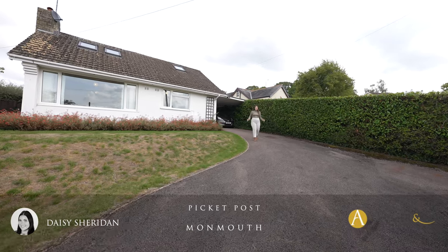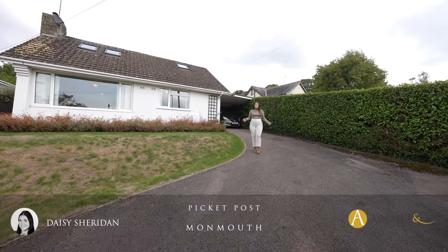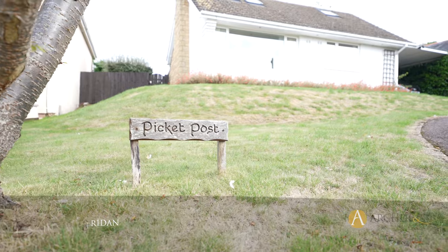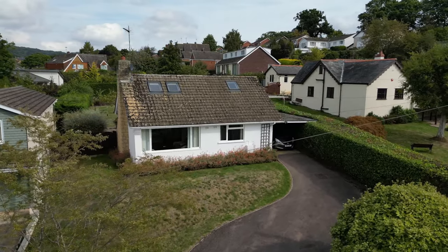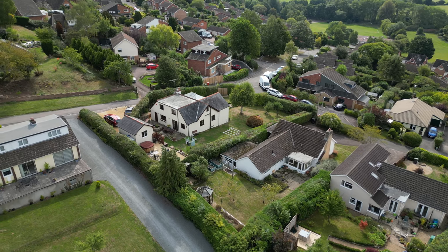Hi everyone, Daisy here from Archer & Co Monmouth, and today I'm excited to introduce to you Picket Post. This three-bedroom dormant style bungalow is located in Osbaston, a highly desired location in Monmouth.